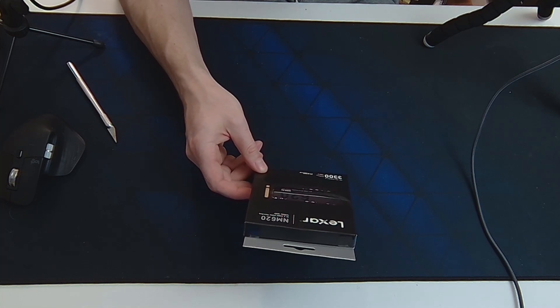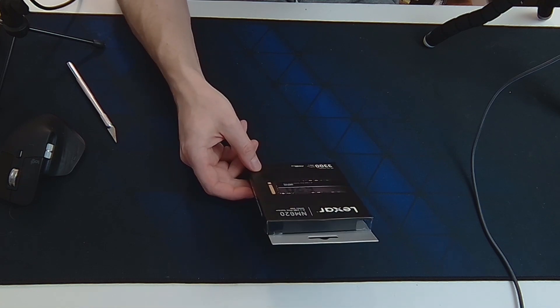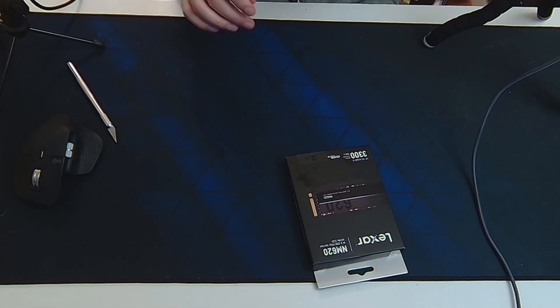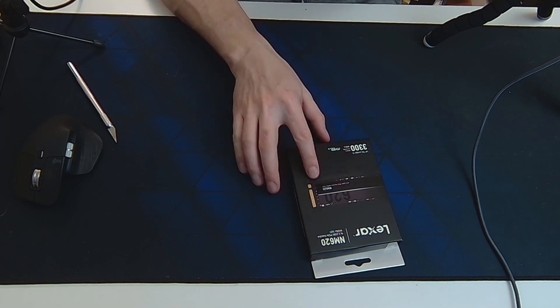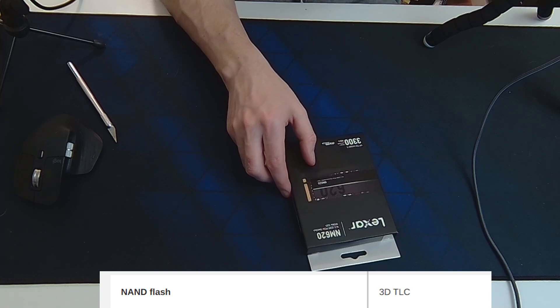I got this NVMe from Amazon today. It's the Lexar NM620. It was on a really good price — it's a 2TB Gen 3 drive and it was $130 Canadian dollars. From what I understand, this is actually a TLC drive too, which is pretty rare to get such a cheap and large volume TLC drive.